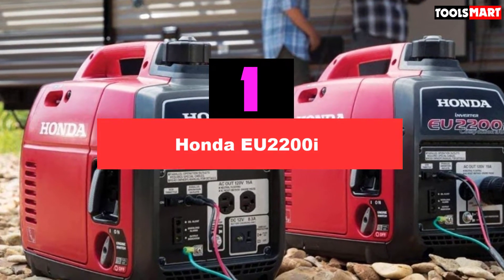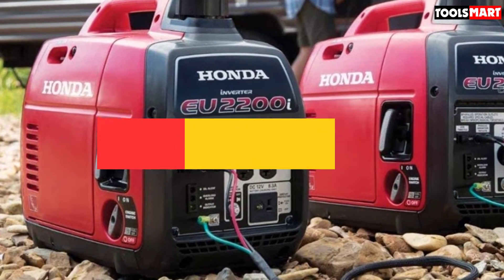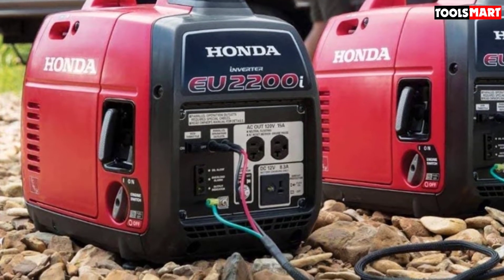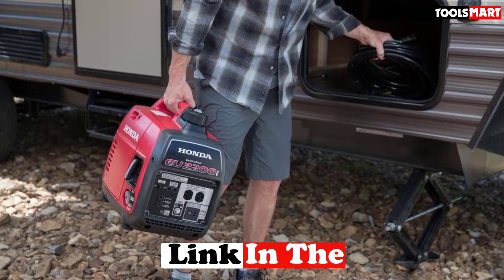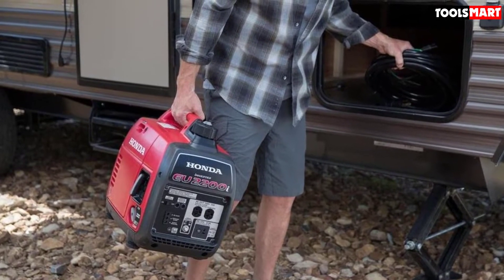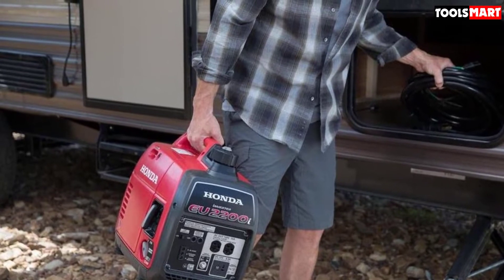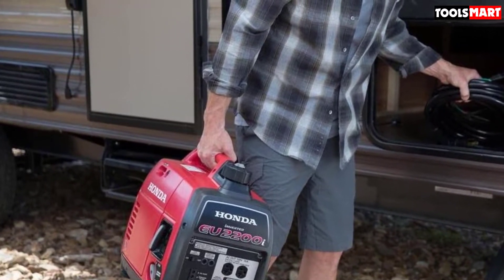The Honda EU2200i with its GXR120 commercial series engine produces an extremely quiet and fuel efficient performance in a compact, lightweight package. The generator's engine is powerful enough to produce the power you need to get the job done. Since it is developed for heavy duty construction equipment, it offers superb durability and reliability, making it one of the best quietest portable generators you can find on the market.